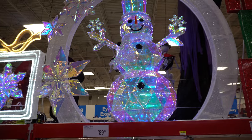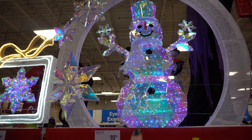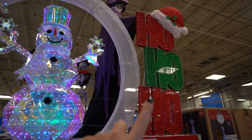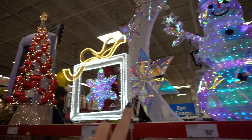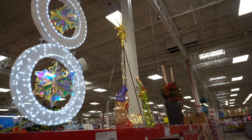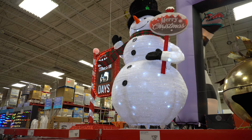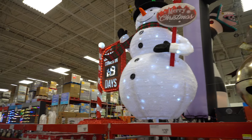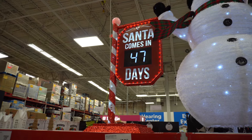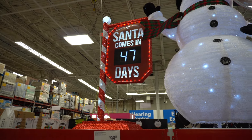This snowman right here — I don't see the price but he's phenomenal. The arch is separate, the snowman separate. There's the ho ho ho sign. This is a cute little nativity scene — that's $130. And then there's the 'Santa comes in 47 days' sign, that's $100.